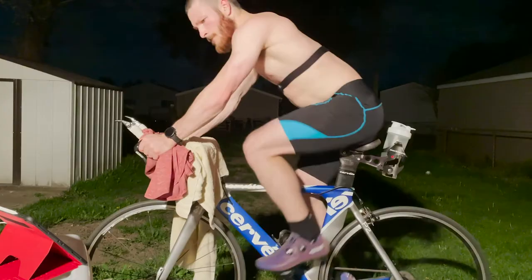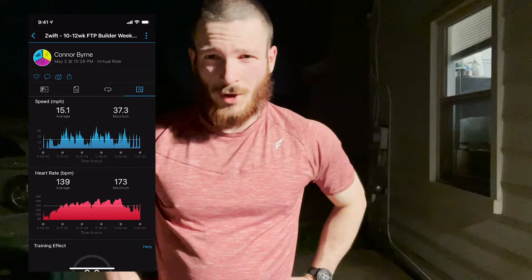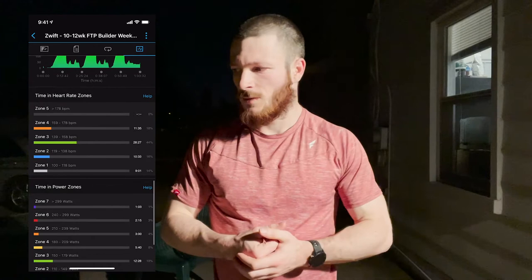16 miles, kept it at an average of about 150 heart rate — my FTP is about 190, so just keeping it simple. I was really sore from earlier but moving the legs makes them feel better, so pretty satisfied with the day's work. On to the next one — got about 100 something days till Titanium.